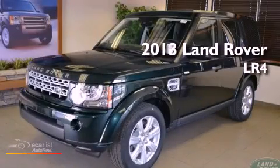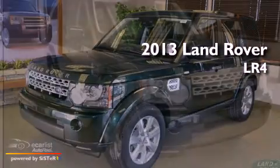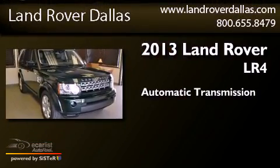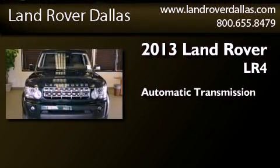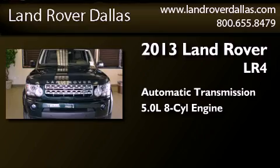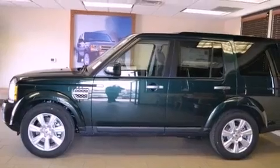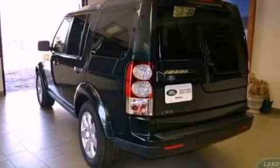This is a brand-new 2013 Land Rover LR4. This SUV has an automatic transmission and a 5.0-liter V8. Its top features include an air suspension, a locking center differential, and hill descent control.